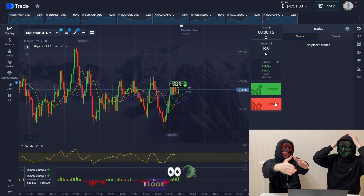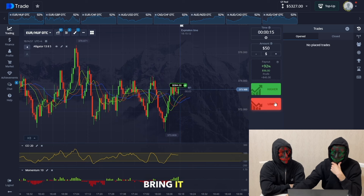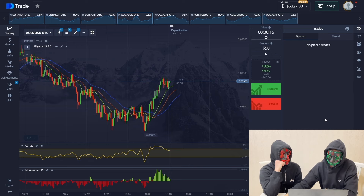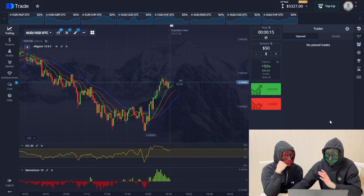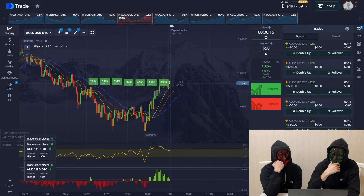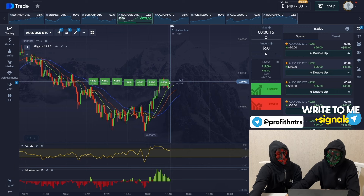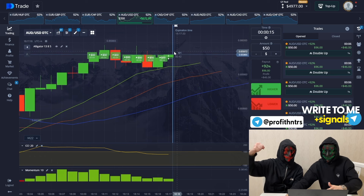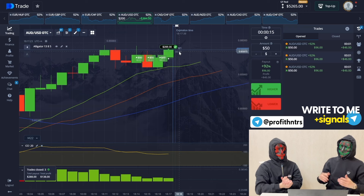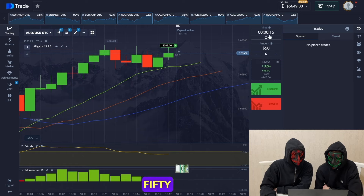I decided on my currency pair — I will trade with the trend. I look at the Alligator indicator and see that I need to open with the upward trend. I bring it closer, hold a good position, and great — this time I haven't lost my money.